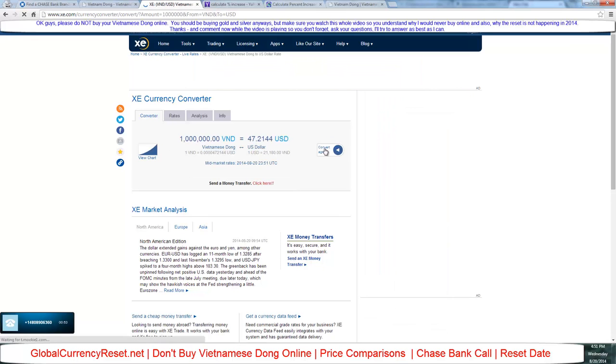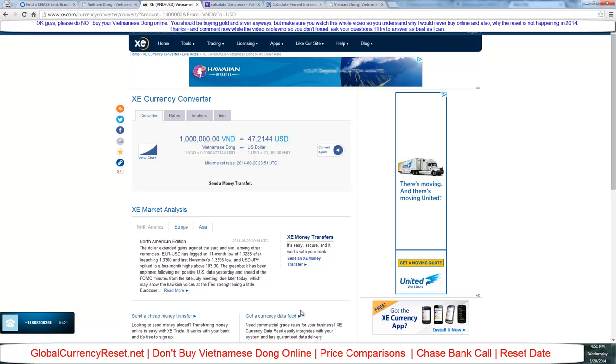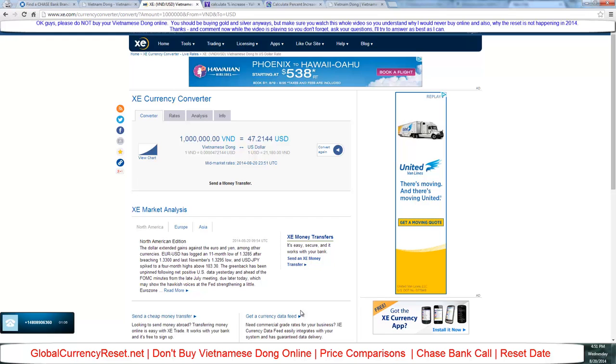Thank you for holding. I was looking to buy some Vietnamese dong and needed a price estimate. The rate changes every day. Do you have your account number handy? Well, before I provide that I at least wanted to get the price over the phone — I'm looking to buy one million dong. In order to give you a quote I need an account number.